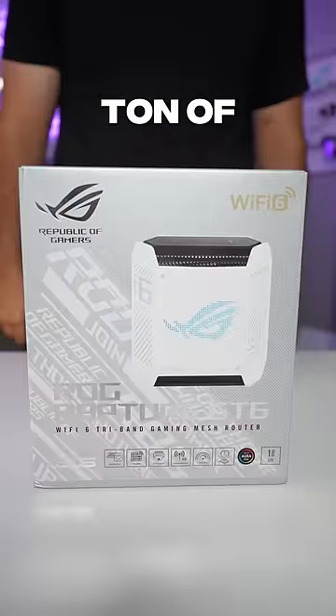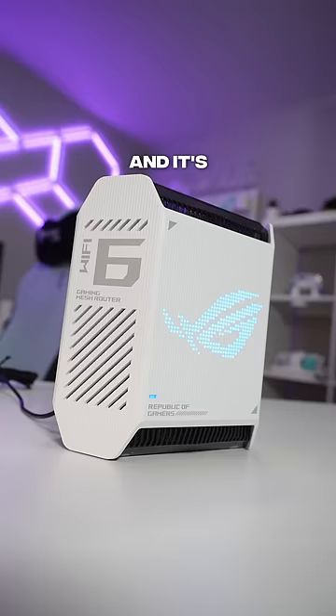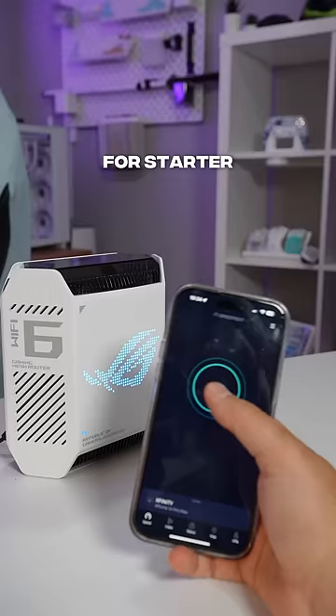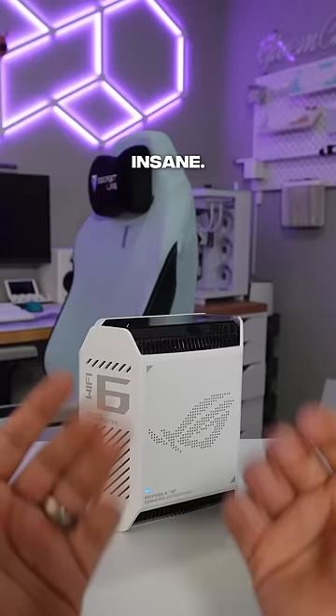This router will save you a ton of money. This is the ASUS GT6 Wi-Fi mesh system, and it's different from any other router I've ever tried. Check out this internet speed test — that is over Wi-Fi on my iPhone, which is insane. But how will this router save you money?